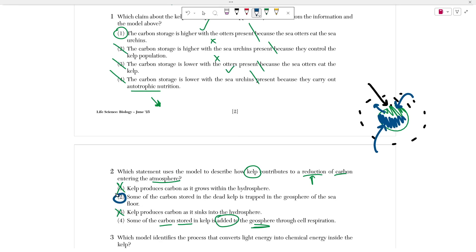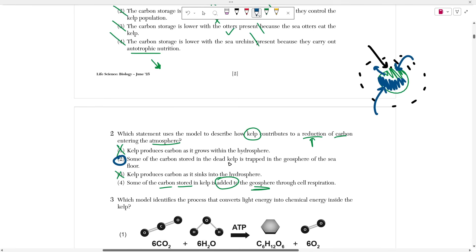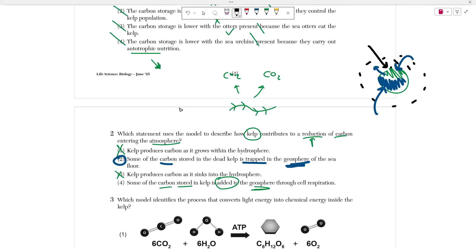That leaves us with choice two as the correct answer: some of the carbon stored in dead kelp is trapped in the geosphere of the seafloor. If the carbon is trapped, it cannot move or go somewhere else. It's trapped within the geosphere, meaning it cannot go anywhere else. So instead of kelp dying and decomposing and releasing carbon dioxide into the atmosphere, it becomes buried underneath the ground where it cannot break down. The keyword here is 'trapped' — if you're trapped, you cannot transfer your carbon elsewhere.